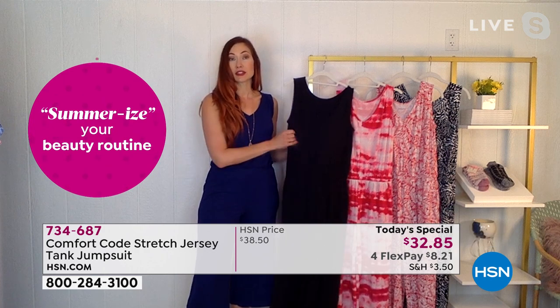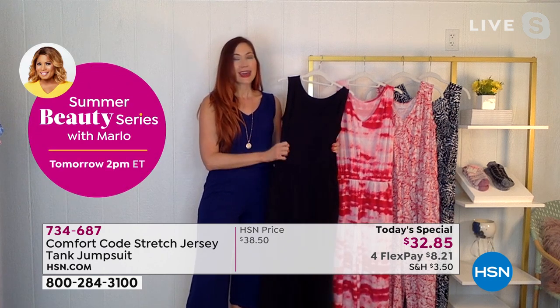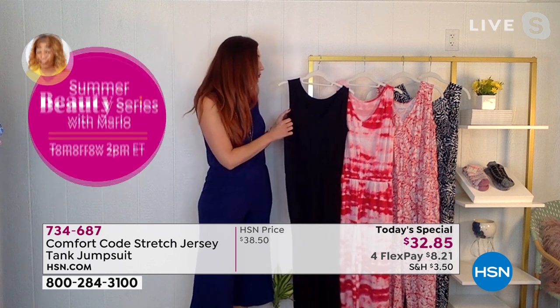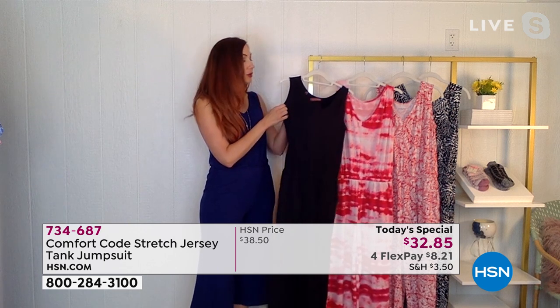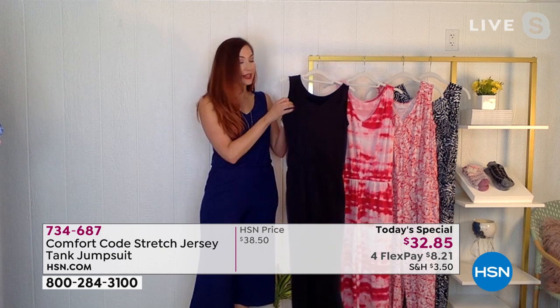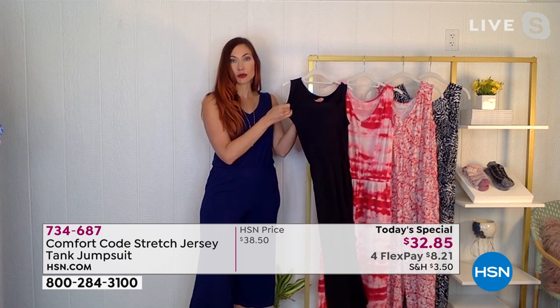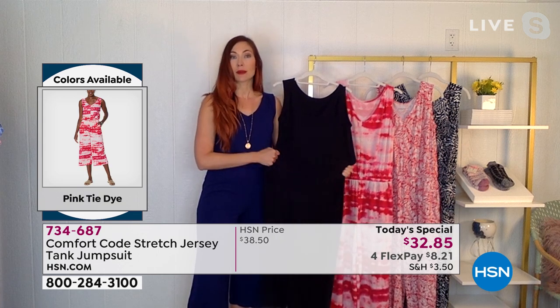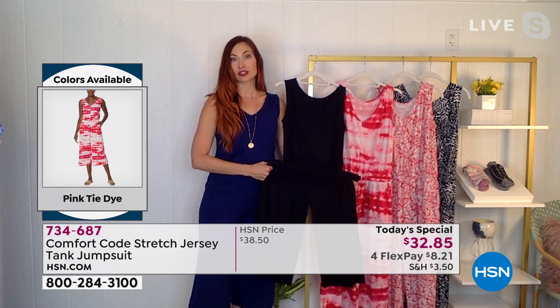That speaks to how versatile this stretch jersey really is. On top of being ultra soft, it is also completely opaque. You have the great give from the 5% spandex, but there's no grin-through or see-through. Wherever it hugs your curves, it'll be completely opaque. That speaks to the premium fabrication included in our stretch jersey — something you can count on.